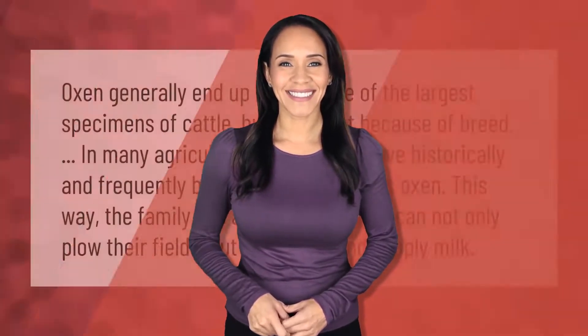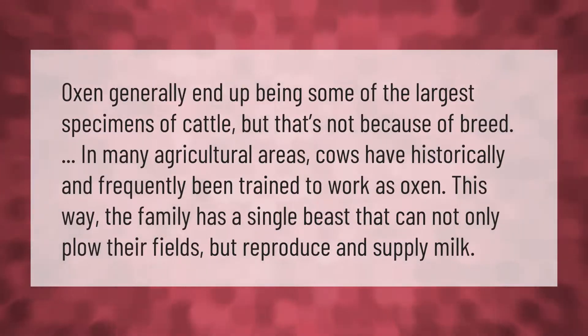Oxen generally end up being some of the largest specimens of cattle, but that's not because of breed. In many agricultural areas, cows have historically and frequently been trained to work as oxen. This way, the family has a single beast that can not only plow their fields but also reproduce and supply milk.